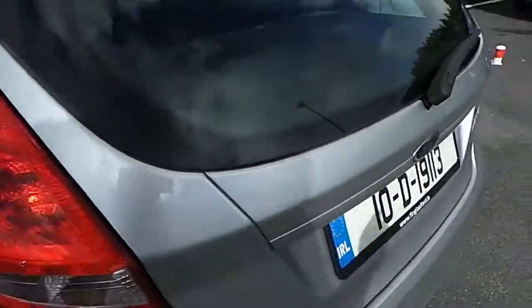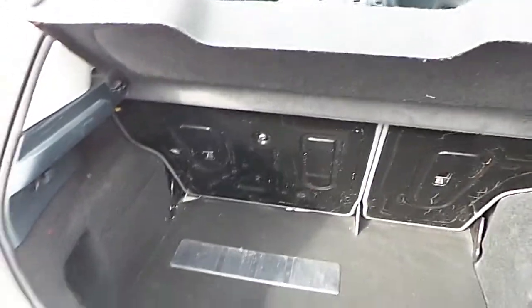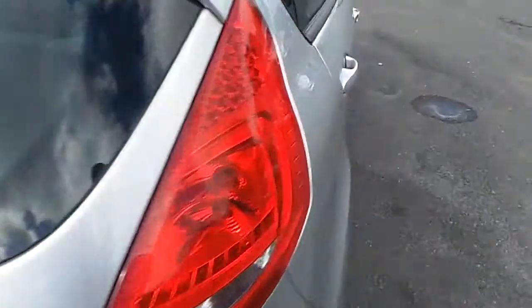We have a look in the boot, we have our split fold rear seats. Looking in the back, we have our isofix.